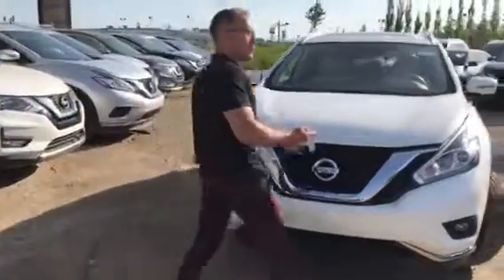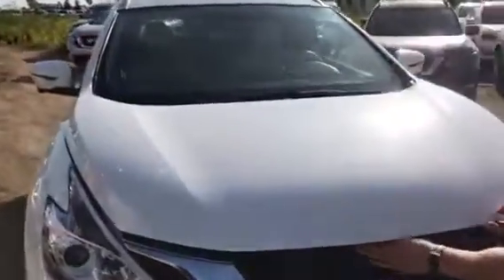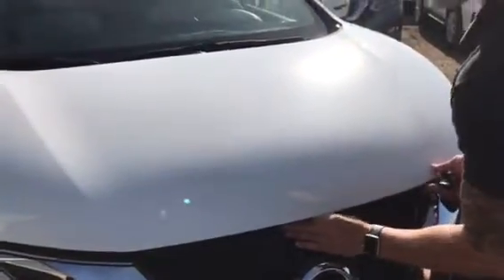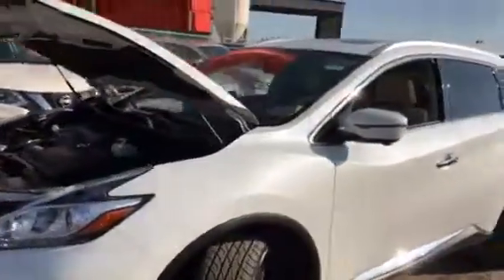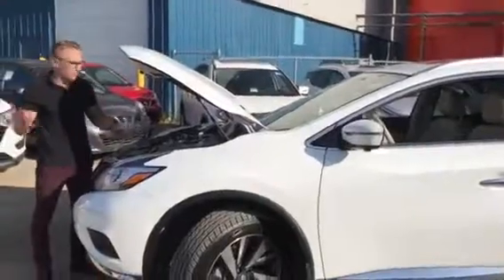Just wanted to show you — pop open the hood real quick and show you what's underneath here. You have your 3.5 liter V6 engine, so that's going to have a ton of power, a ton of get up and go. And then you're also going to have that fuel economy you need, and you're going to be saving money at the pump too.